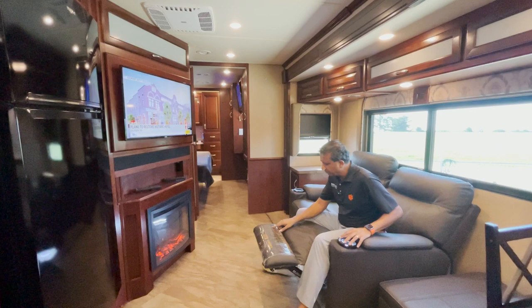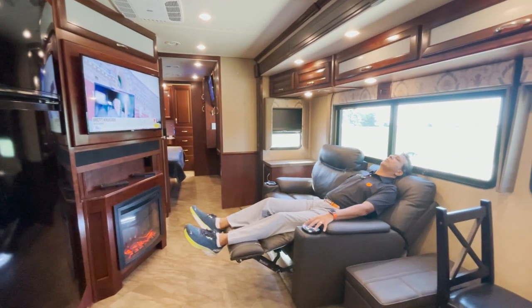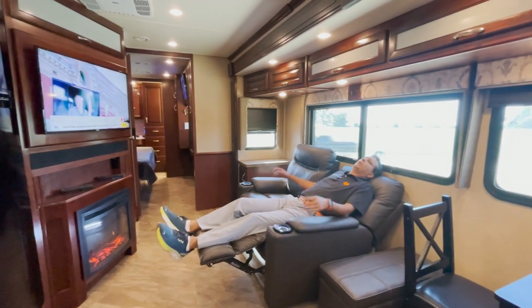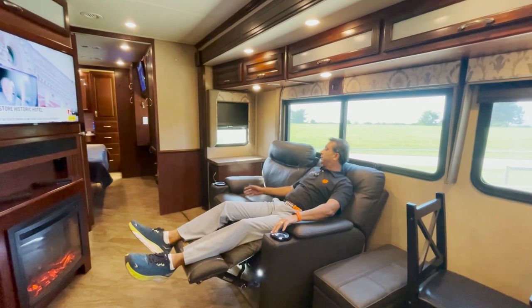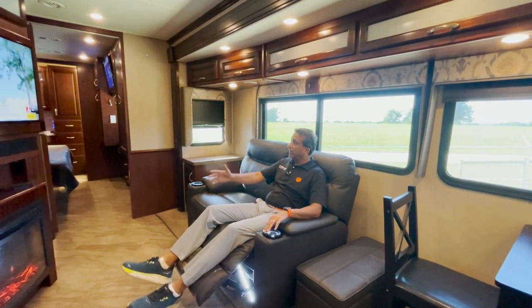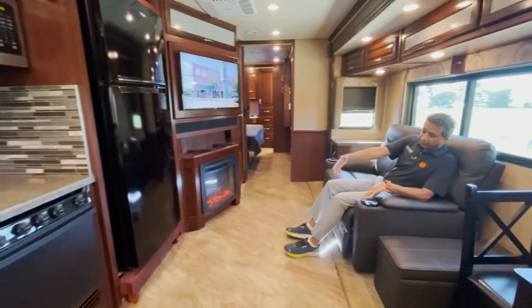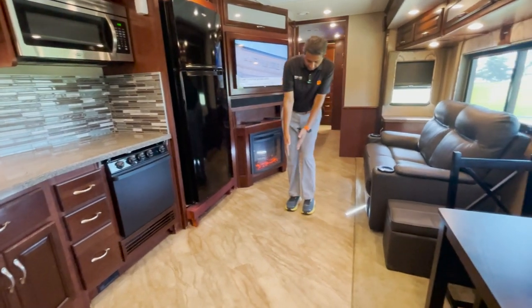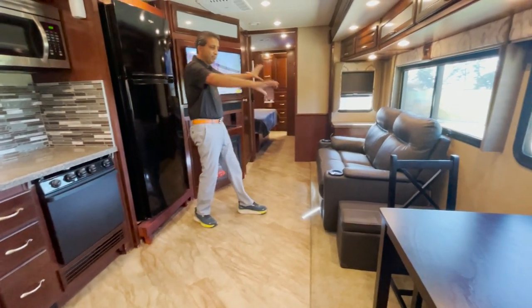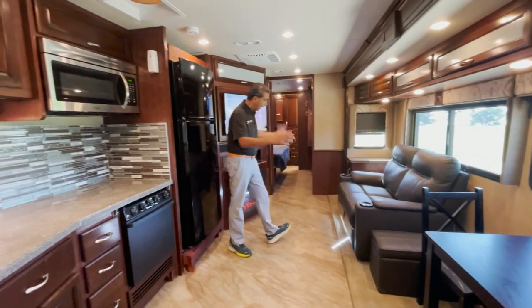Got a nice fireplace and a recliner — whatever brand name it is. It's got what they call zero gravity. Oh man, it could put me to sleep. You've got nice theater seating. I think the original furniture had an L-shape couch that came all the way out, but I think this gives you a bigger room.